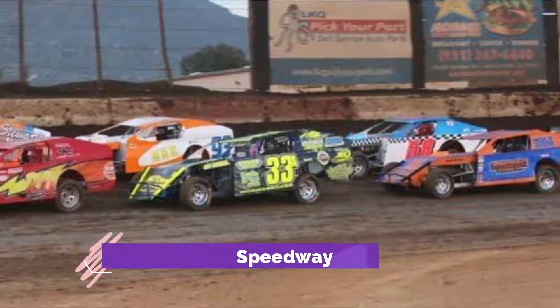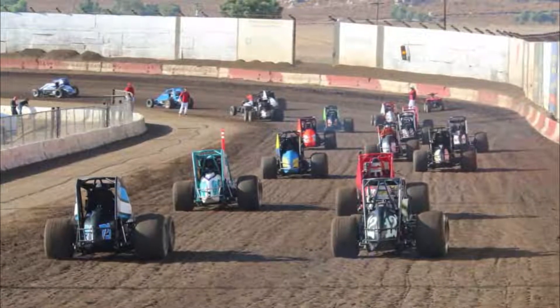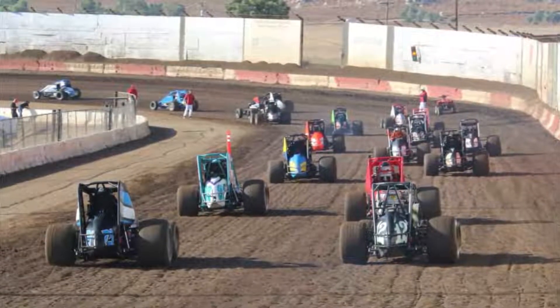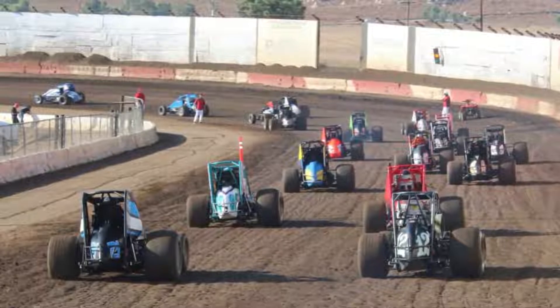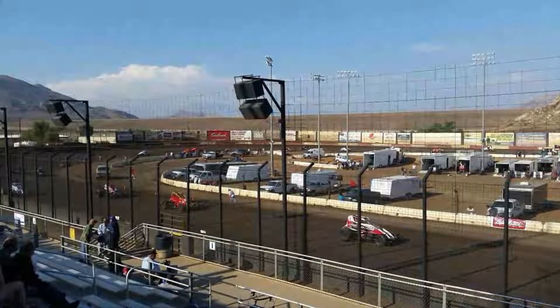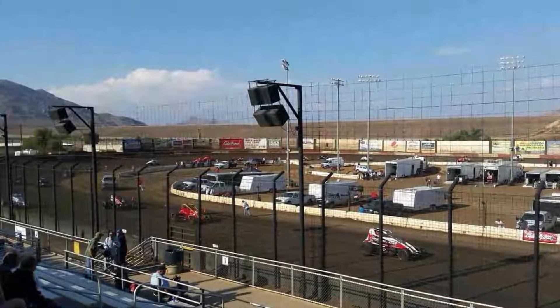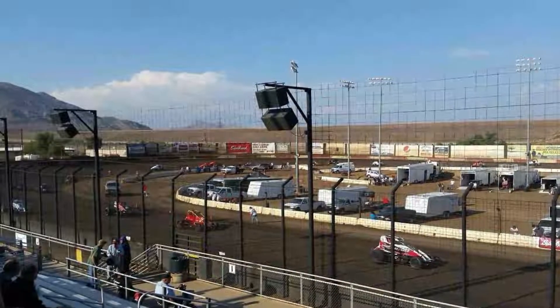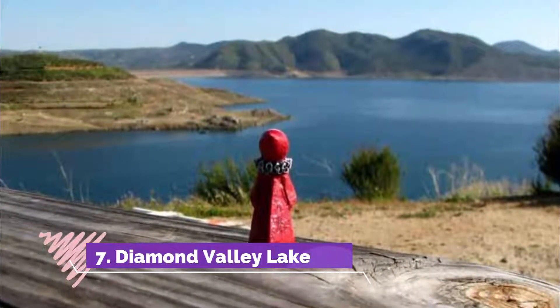Number six: Perris Auto Speedway. Perris Auto Speedway bills itself as one of the premium racing tracks in the United States. You can either come here and race yourself or just stick to being a spectator. If you want to get out on the track yourself, you can book a session accordingly, or you can come and take in a race by the professionals — there are a huge range of these to choose from, including special holiday races and events.